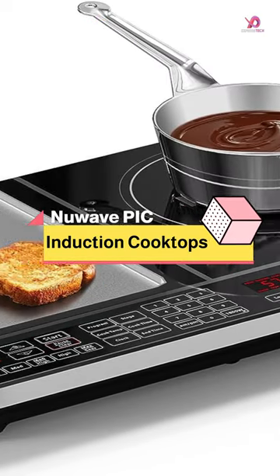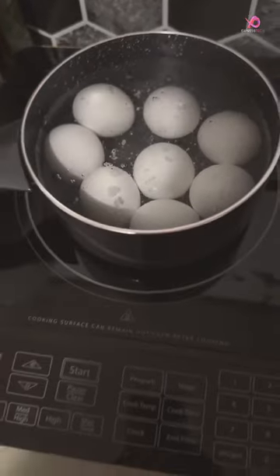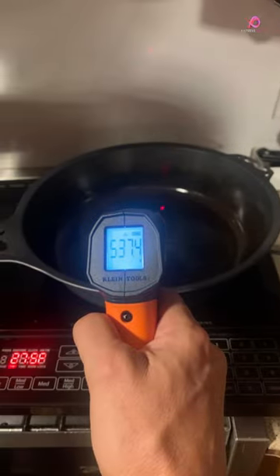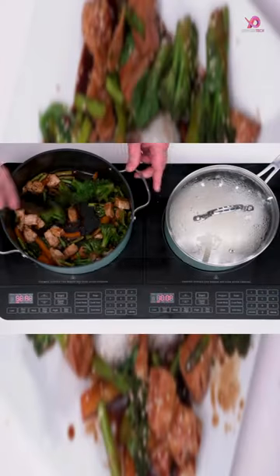The NuWave PIC Double is a portable and powerful two-burner induction cooktop that offers convenience, precision, and safety in one sleek package. With its intuitive digital controls, you can easily adjust the temperature on the fly without starting over.